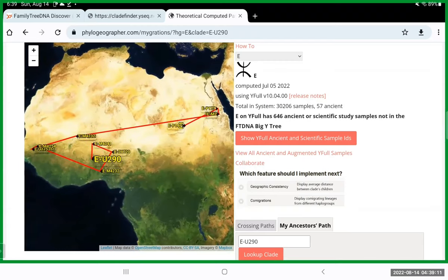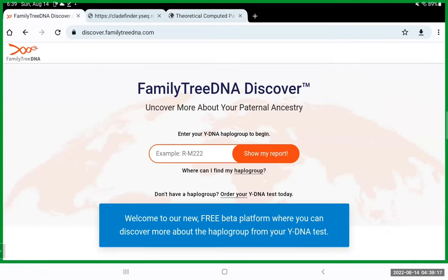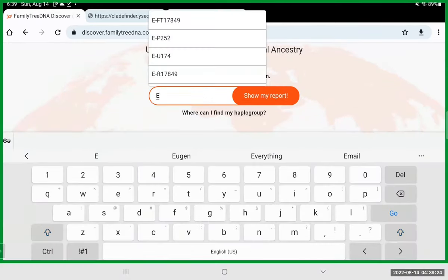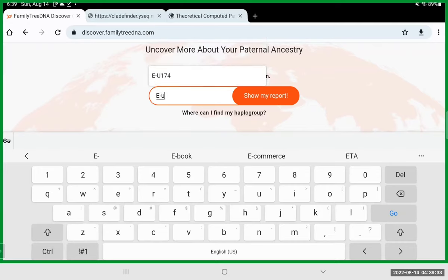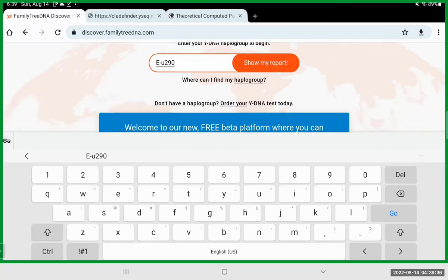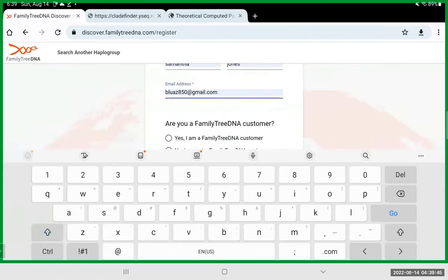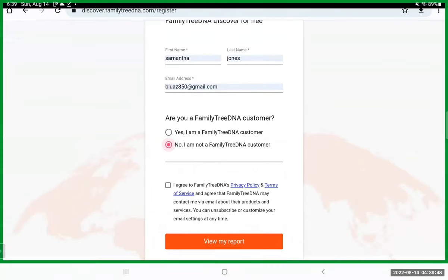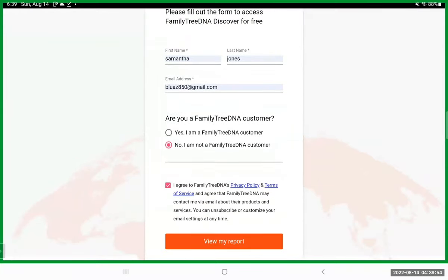Another tool is discover.familytreedna.com — you come in here and plug in the full haplogroup, E-U290, then click 'Show My Report.' It's going to ask some questions. I'll put in my email address and say I'm not a Family Tree DNA customer — just to show folks that you can get this report without being a customer — then click 'View My Report.'